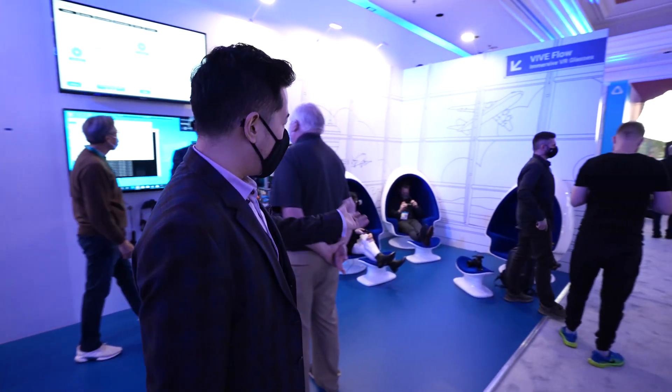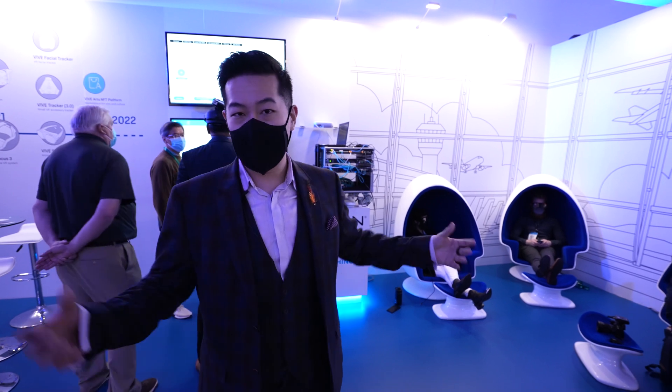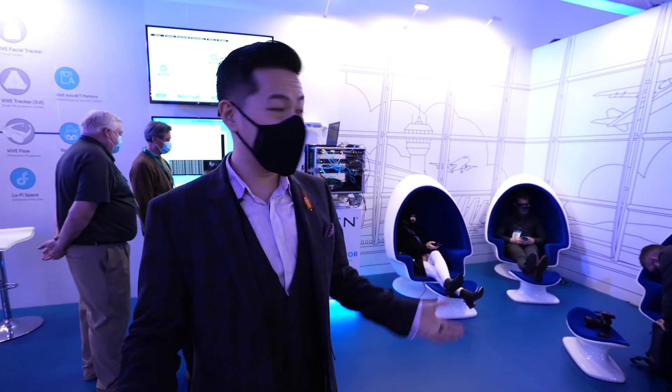Over here, we have our relaxing area. So if you sit in one of these really cool egg chairs, you can use some mindfulness and wellness content on the Vive Flow and just really relax.